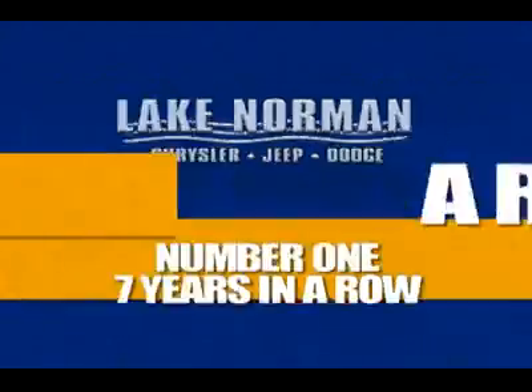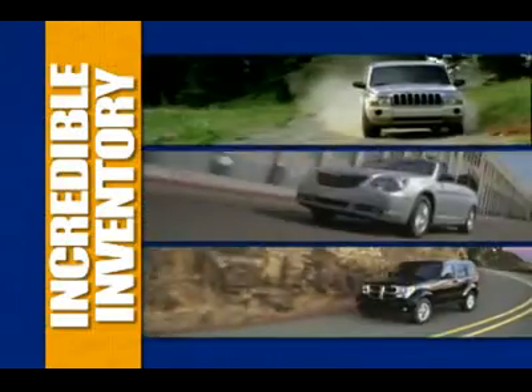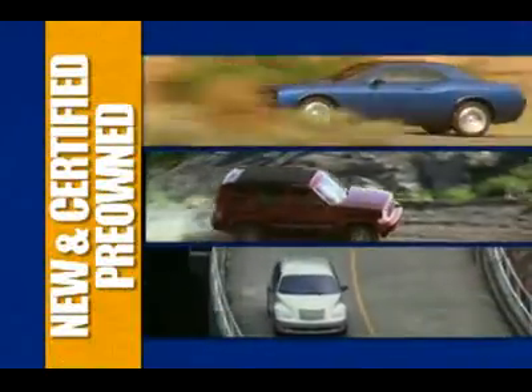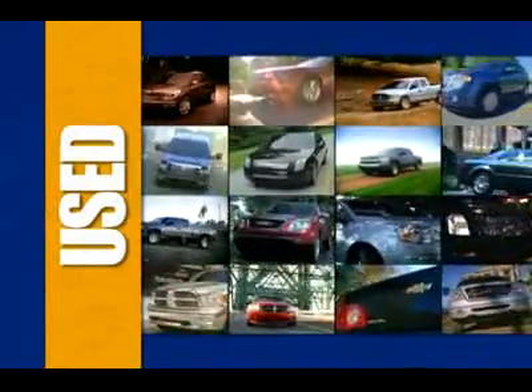Number one for seven years in a row — there's got to be a reason. Shop Lake Norman Chrysler Jeep Dodge for an incredible inventory of new and certified pre-owned Chryslers, Jeeps, and Dodges, and the best selection of the most popular used vehicles.